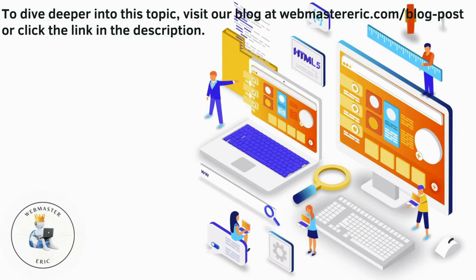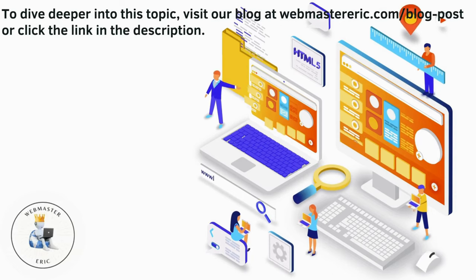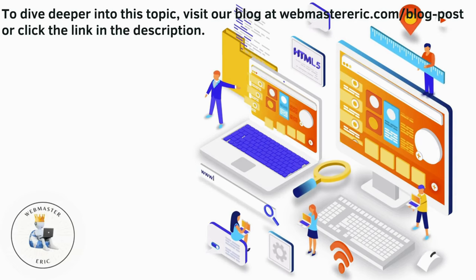To dive deeper into this topic, visit our blog at webmastereric.com/blog-post or click the link in the description.